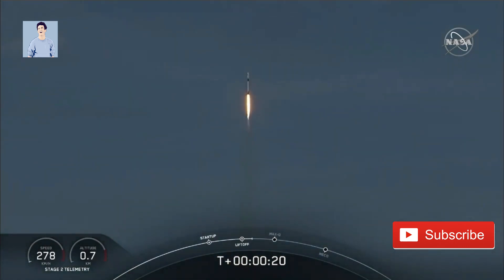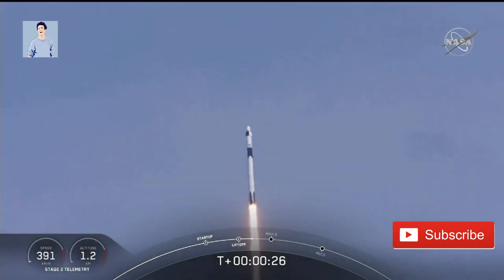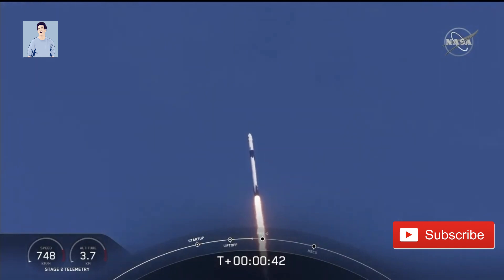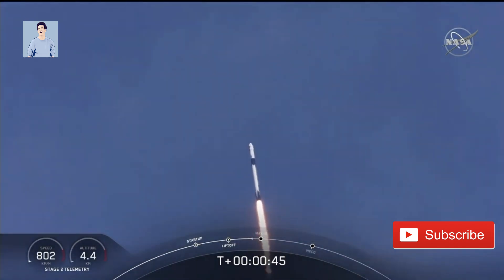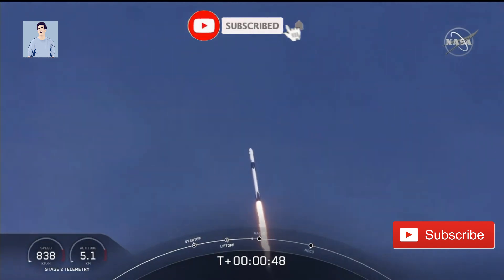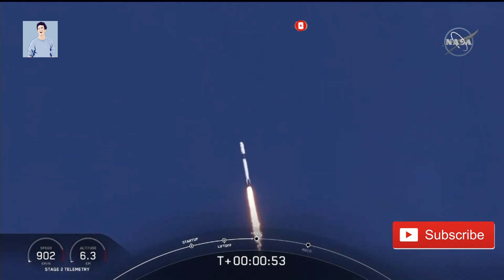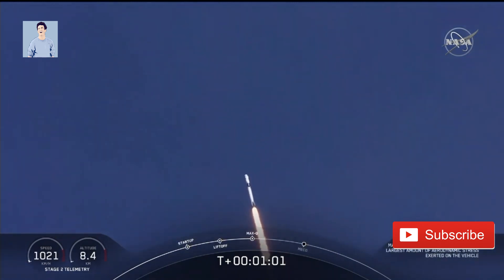Twenty seconds into flight, stage one propulsion is nominal. On board Dragon and Falcon 9 — look at them go! Falcon power telemetry nominal. M1D throttle down; we're throttling down to get ready for the period of maximum dynamic pressure. We're in the throttle bucket. Reports say all systems are go. Vehicle is supersonic — we've exceeded Mach 1 on the Falcon 9.